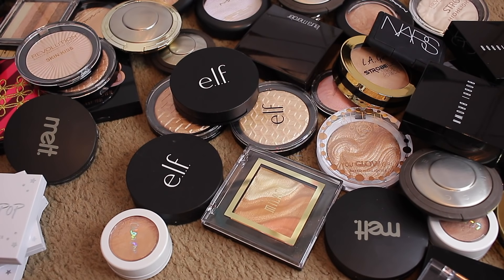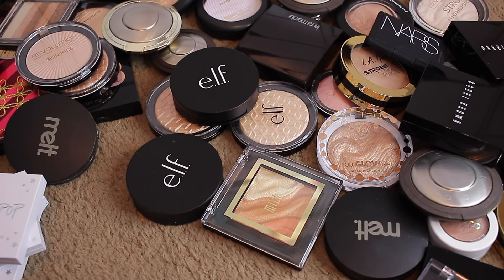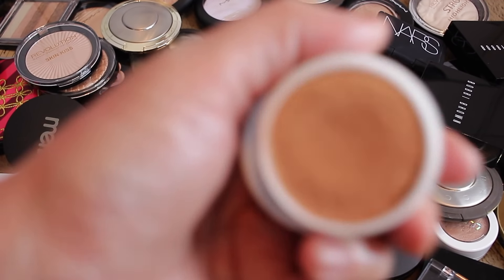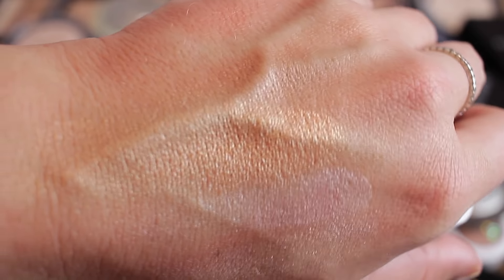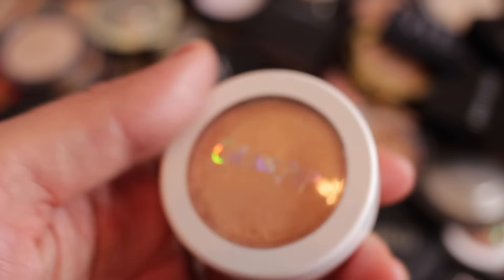I'm really getting into cream products more now that I'm doing these declutters. I find that my makeup actually lasts longer with cream products — putting something like this down and then a powder on top. So I love that I have these. This one is going to be way too dark for me — passing it along. And this one is Parcel — too dark for me, getting passed.